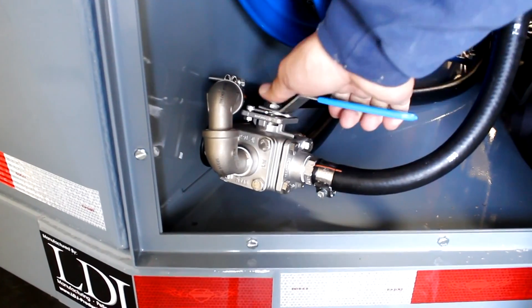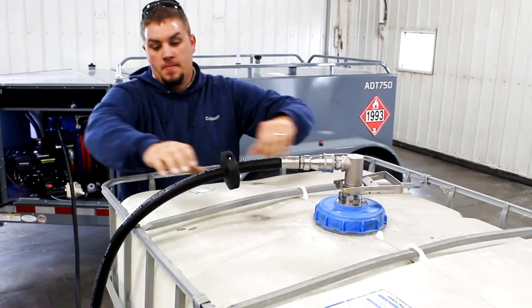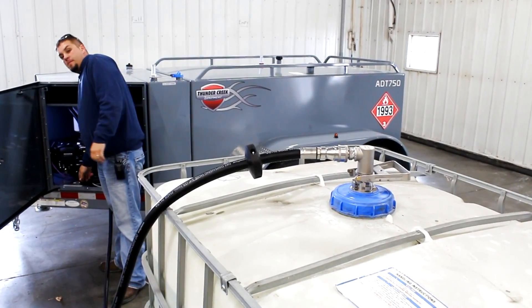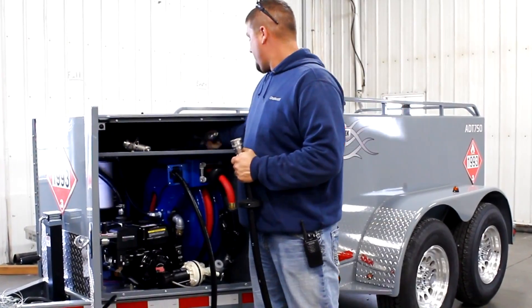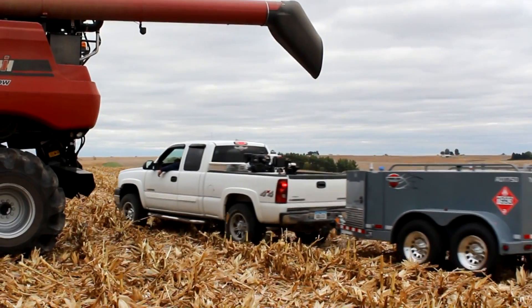To fill the trailer from the DEF tote, you flip the valve, attach the micromatic coupler and hook it on. Turn the pump and the fluid flows from the tote into the DEF tank on the trailer. When you're done, attach the dispensing nozzle, switch the valve and you're ready to head out to the field.